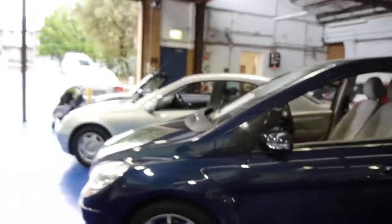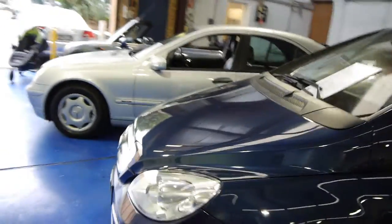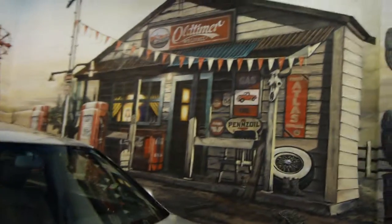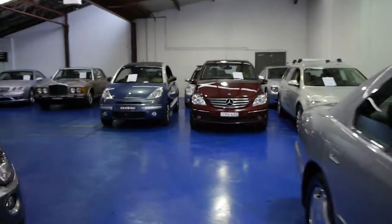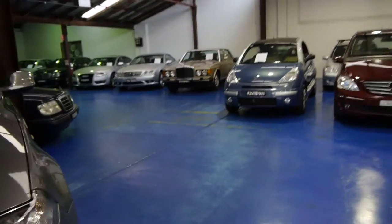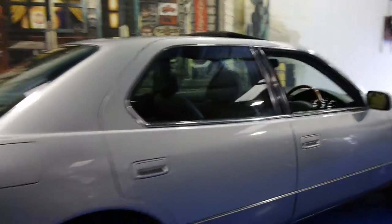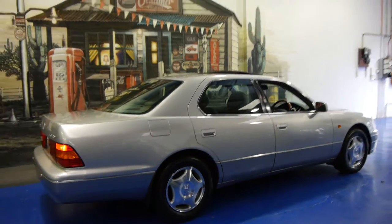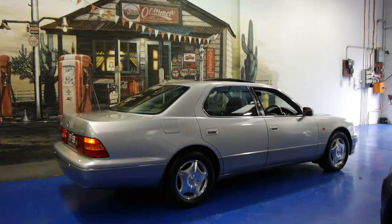As you'll notice, the Old Timer Centre usually sells things like European luxury cars. Lexus actually stands for luxury export to the United States. We really have about 65 or 70 luxury cars in stock at the moment. The Lexus is extremely nice, very well priced at $14,950 compared to what else we've been selling, and these are a car that shouldn't really cost you a great deal of money to run.